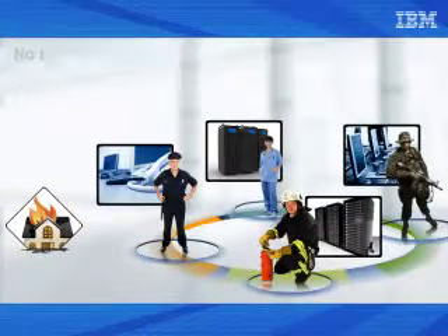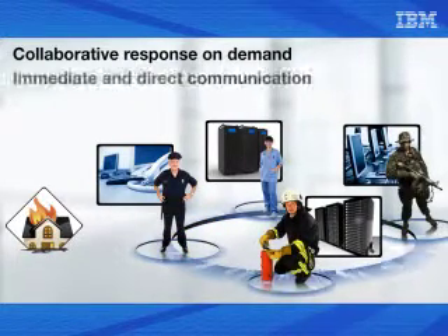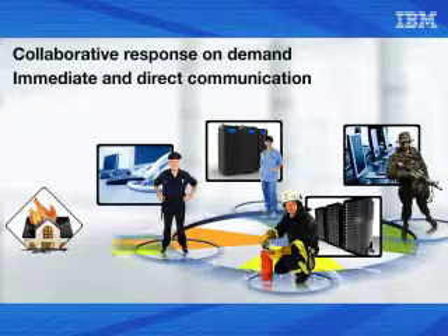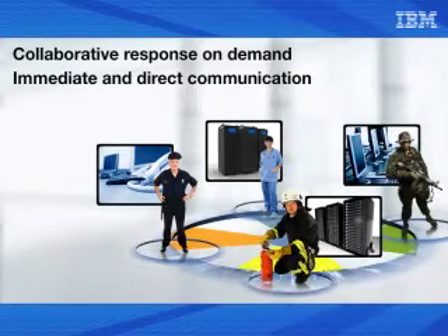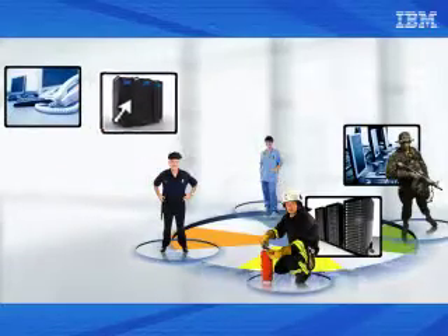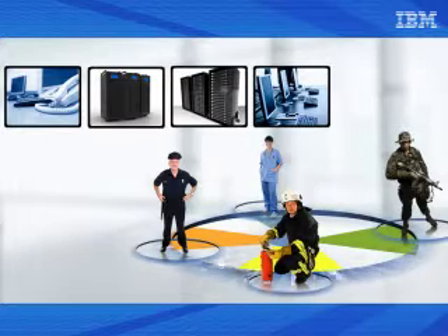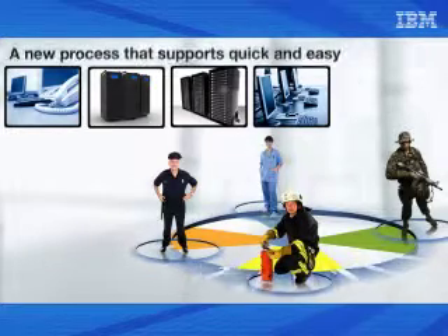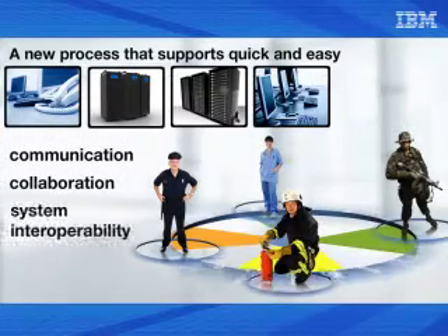We must devise a process to enable collaborative response on demand. This would mean that responsible staff could obtain immediate and direct communication with each other and with any information technology systems that could provide them with necessary information and functional assistance. To design such a process, we need to visualize our current IT system resources and assign staff for all departments and agencies, collaborate to determine best practices, and design a new process that supports quick and easy staff communication, collaboration, and system interoperability.